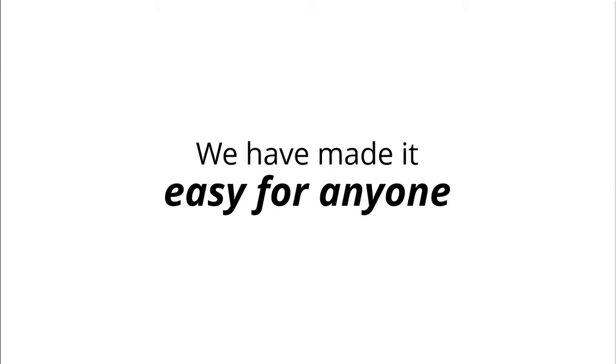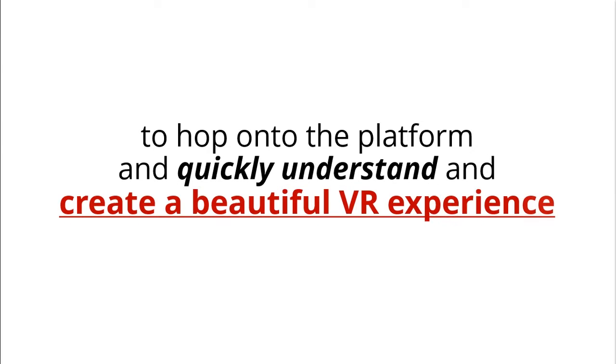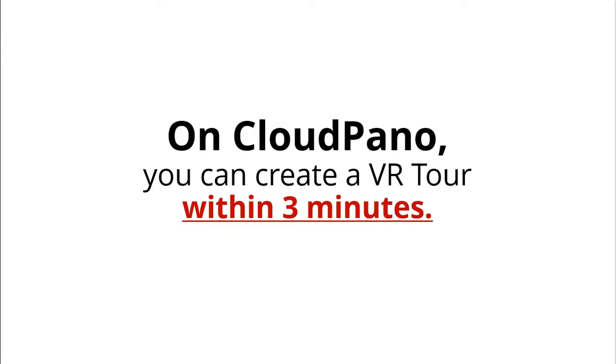We have made it easy for anyone to hop on the platform and quickly understand and create a beautiful VR experience. On CloudPano, you can create a VR tour within three minutes.